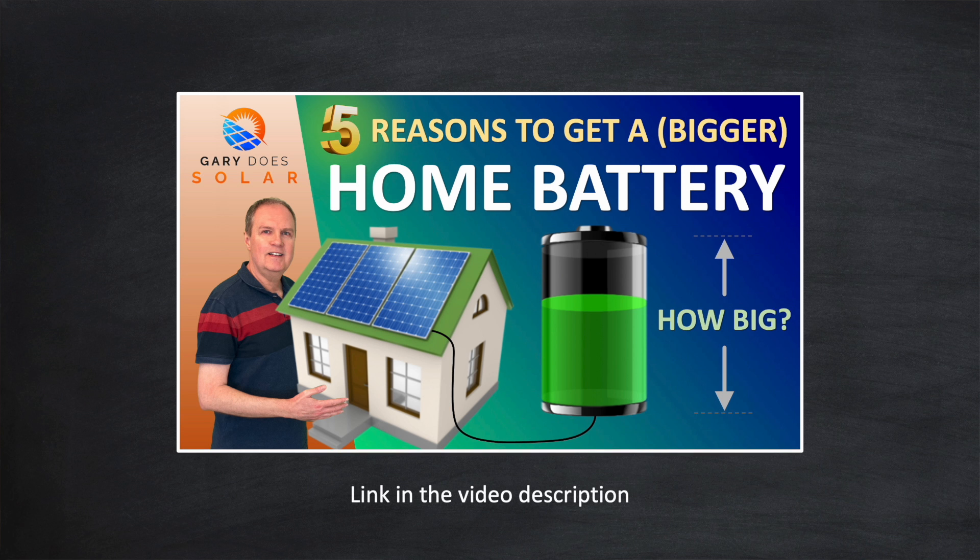Batteries are still a relatively expensive part of any solar and battery installation, especially if you're looking to get one large enough to cover your daily usage with cheaper energy in the winter months. But given the sizeable cost of a home battery, how do you know that you'll get a decent return on investment, or ROI, with it?